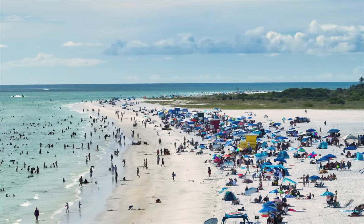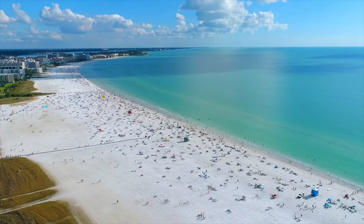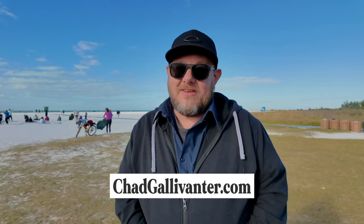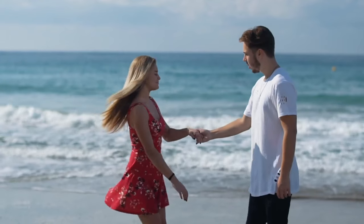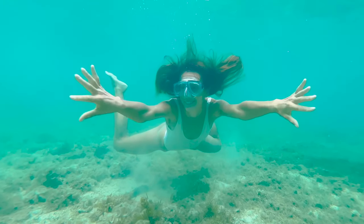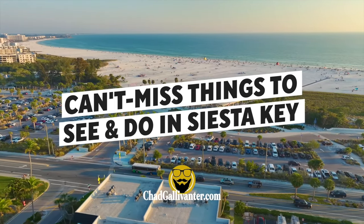Siesta Key is a gorgeous barrier island off the southwest coast of Florida, known for its white quartz sand, turquoise waters, and many beachside amenities. I'm Chad Gallivanter, and you've found the channel that provides travel tips and guides that won't waste your time. Siesta Key offers something for everyone, whether you're looking for a romantic getaway, a family fun destination, or a playground for outdoor adventures. On today's episode: 10 can't-miss things to see and do in Siesta Key.